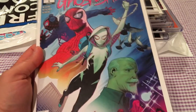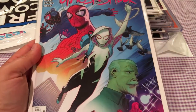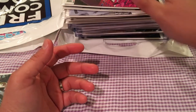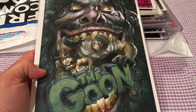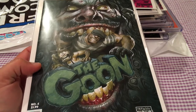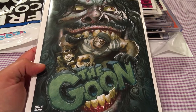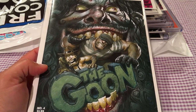For my daughter, I picked up Ghost Spider number 1 — it's the first solo series with Gwen Stacy in Marvel's main continuity. And I did pick up Goon number 4, which came out after number 5 — they released it wrong. Yeah, they released number 5 before number 4. Not sure if there's any major solicit for this.